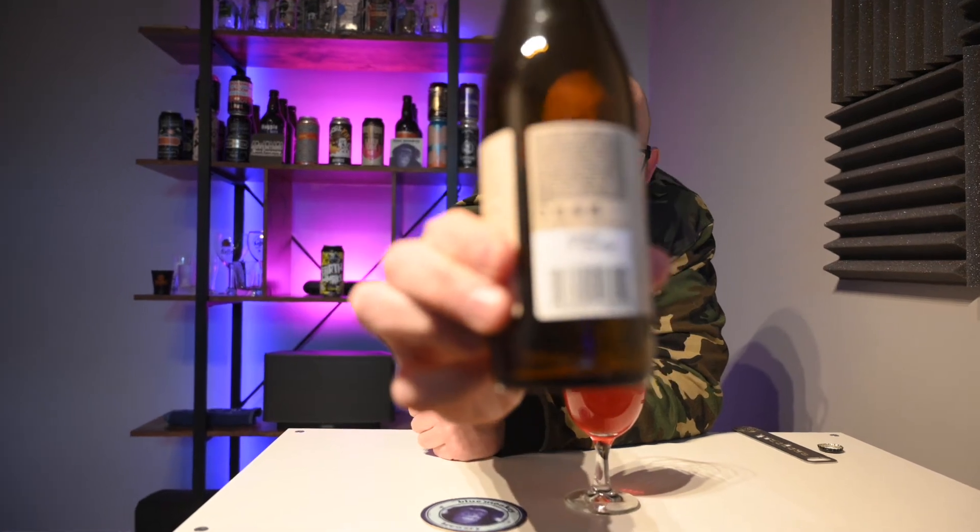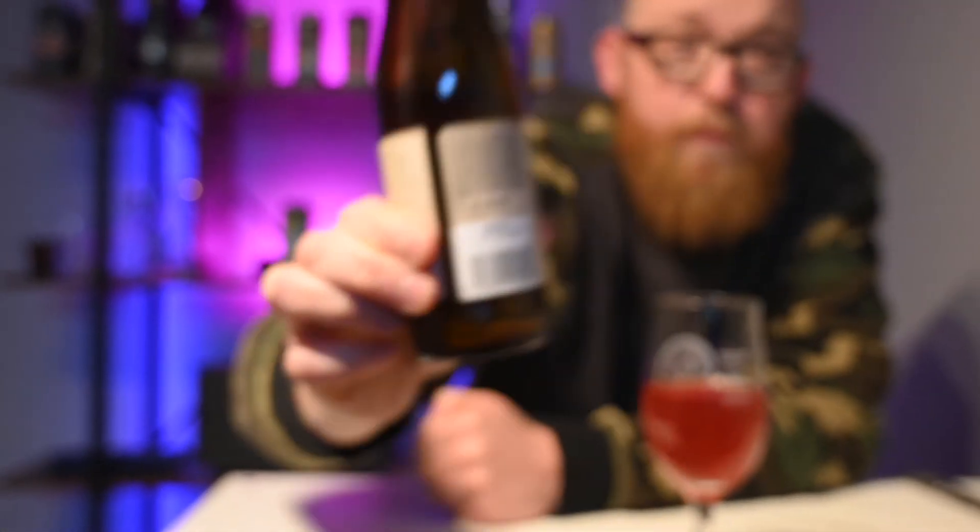The best before on this — November 2025. That's over four and a half years from now, which suggests to me this was probably brewed on the 11th of November 2020 and has a five-year shelf life, which is a lot longer than most beers. The acidic content of the sourness is effectively a preservative. There is some sediment stuck to the bottom of the bottle that didn't come out with the drink — I don't think this one's going to be improved by getting the dregs out, so I'm not going to bother.